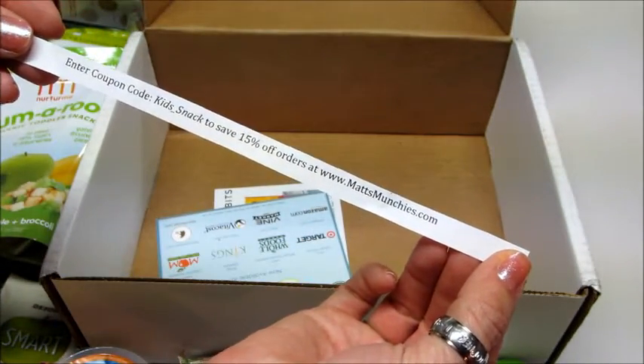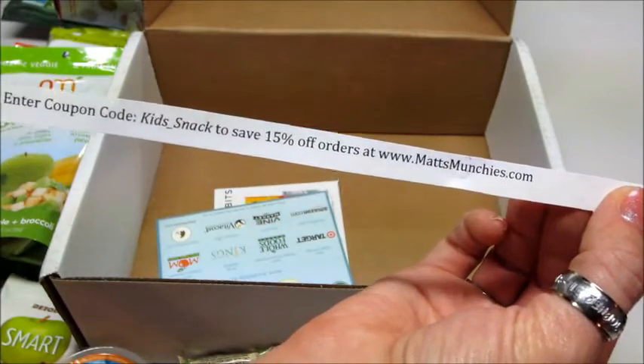There's a coupon code for 15% off your orders at mattmunchies.com — there's a coupon code if anyone would like to use it.